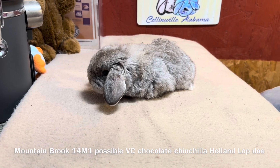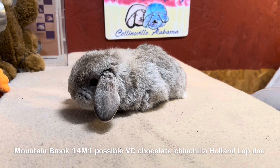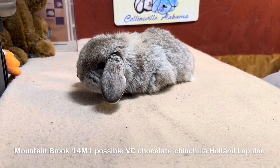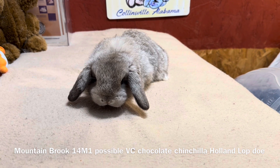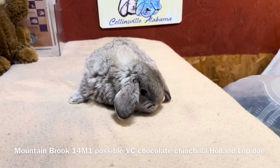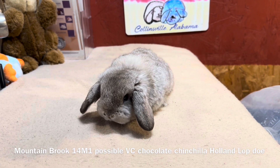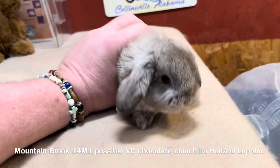This kit is Chocolate Chinchilla and the surface color on top and sides of the body is to be pearl white ticked with dark chocolate. There is a chocolate band at the top of the intermediary band. The intermediary band is to be well-defined pearl white over a dove gray undercolor. The top of the tail is to be chocolate sparsely ticked with white over a dove gray undercolor. The chest is to be pearl white over a dove gray undercolor. The nape of the neck is to be white. The ears are to be laced in chocolate. The eyes are typically brown.